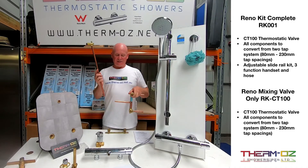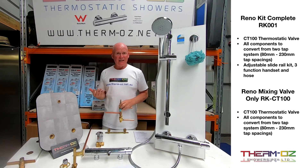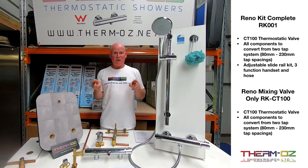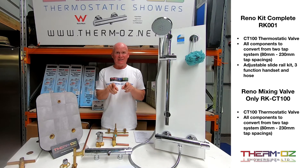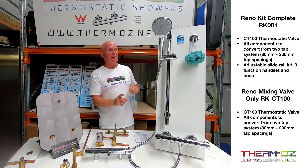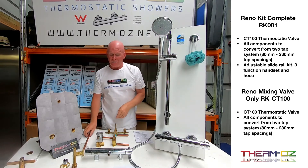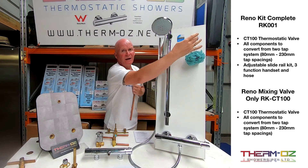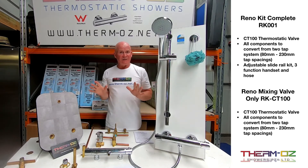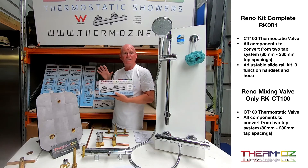If somebody has a two-tap system using a shower breech, with taps fitted vertically or horizontally, the retrofit kit can be installed without removing any tiles or altering the plumbing pipework. A plumber can do that in one to two hours. Even if the taps are 200mm apart, up to 230mm or down to 80mm, the valve will still go on — all the parts are included to do the job. The retrofit kit complete with slide rail kit is the RK001, which includes a three-function shower head; the old shower outlet gets blocked off with a chrome cap. If a customer wants the valve but a different shower kit, they would use the RKCT100, the valve-only option, which still comes with all the components for a two-tap shower breech system.